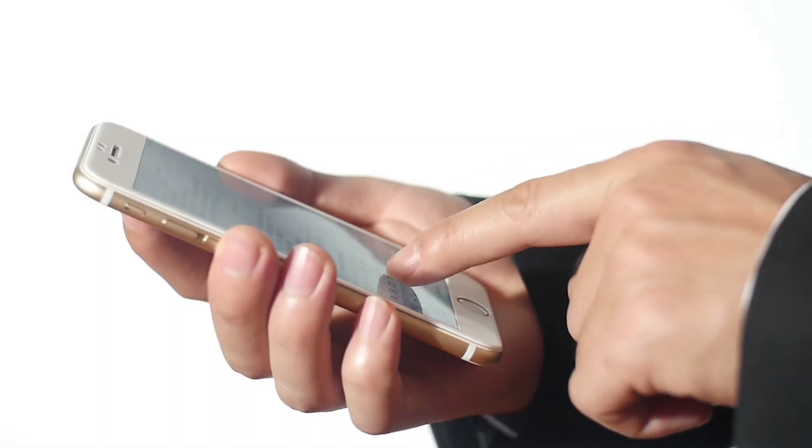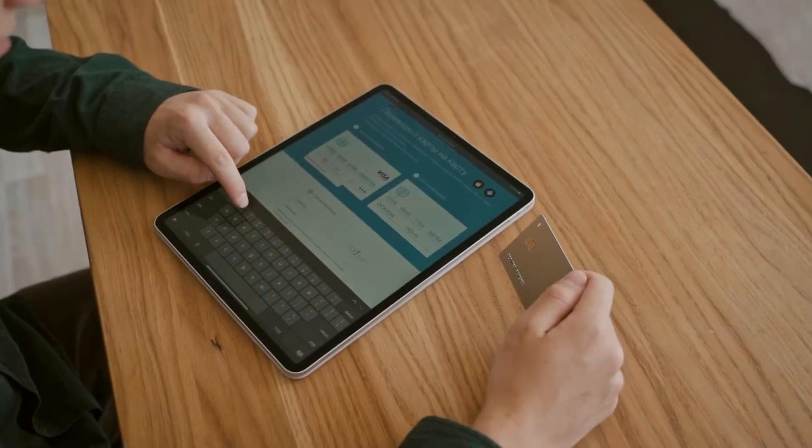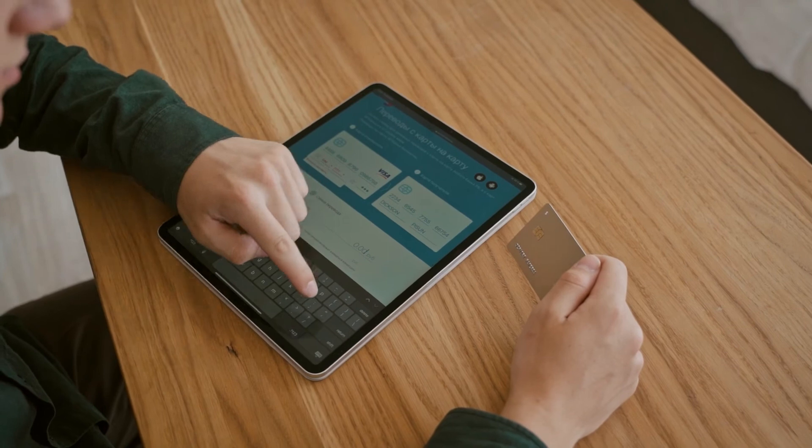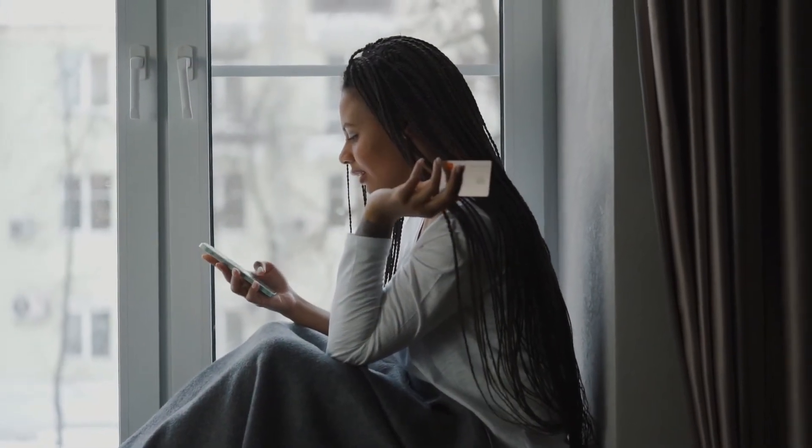The same solution can be done through text messaging. You can send the invoice in a text, and again there's a click and pay button. The customer enters their credit card information through that app and you're getting paid so much faster. Customers love it because it's so easy — it's done, everybody's happy, and we're moving on.